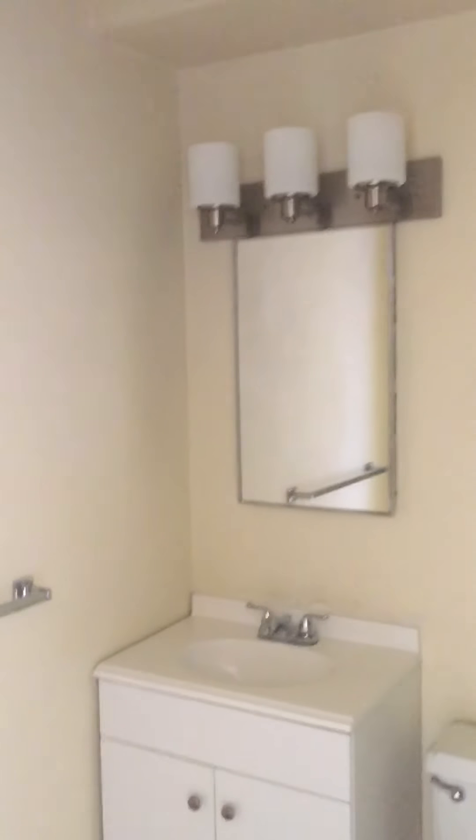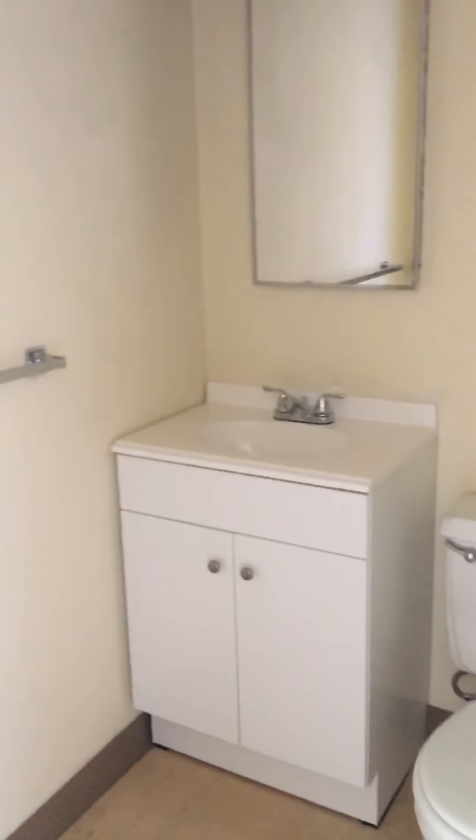Bathroom — new updated lights, new vanity, and a shower tub combo.